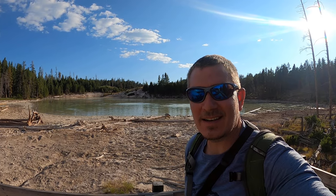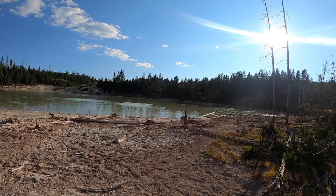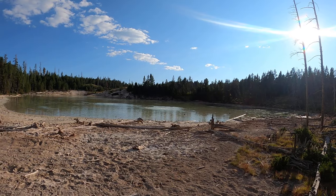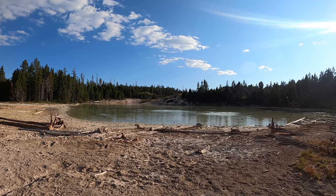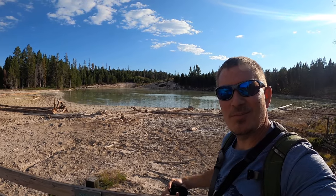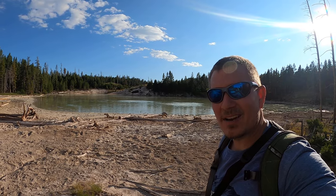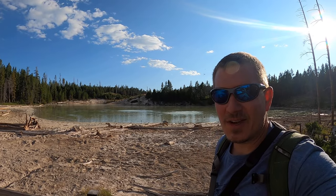Hey, what's up? I'm Dave Boyer aka Mr. Boyer aka The Swamp Man, in Yellowstone National Park at a feature called Sour Lake. You should be able to see the bubbling water out there. Other than that, you wouldn't really be able to tell too much about this being a dangerous place for people to go — as is a lot of these features in Yellowstone.